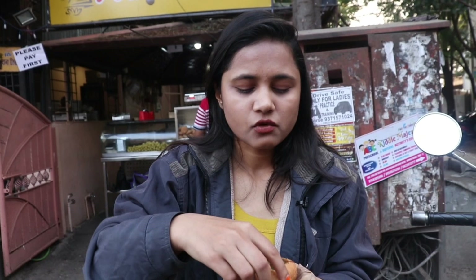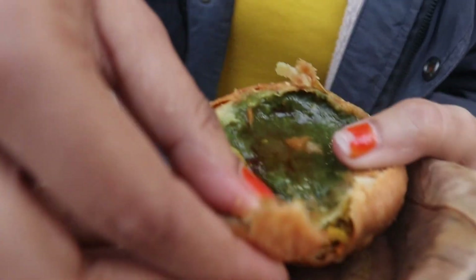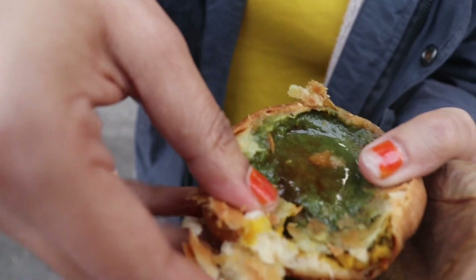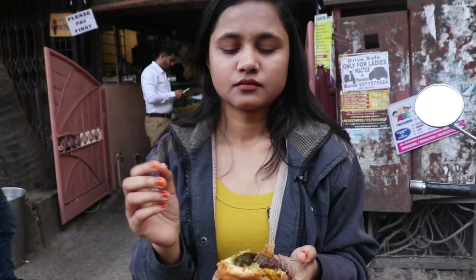It is very crispy. The chutney is the same one and it is very good. As you can see, the fillings are totally good and it is very warm — that's why I am not able to break it easily. This dal inside is of moong, same as the pakode.